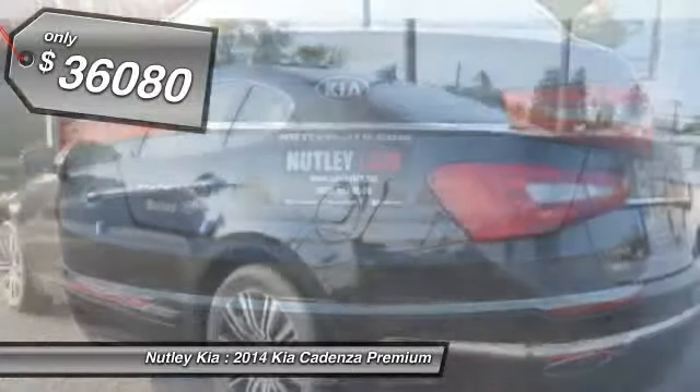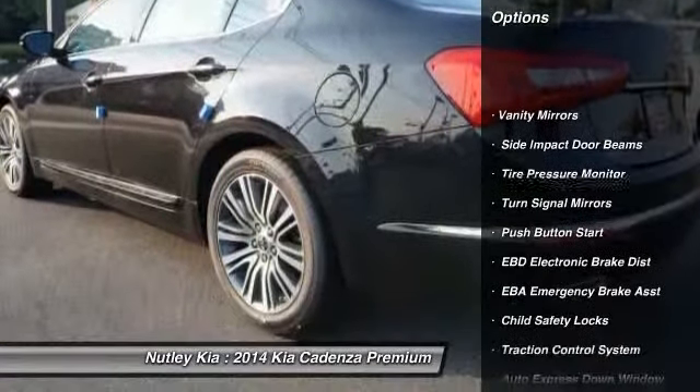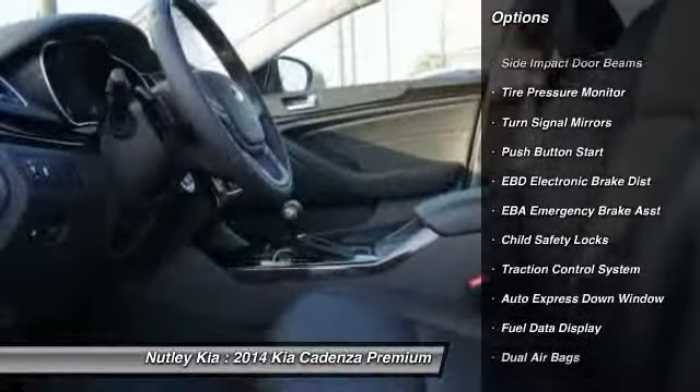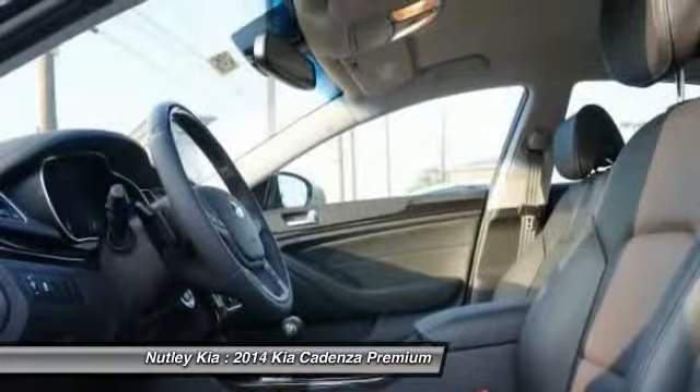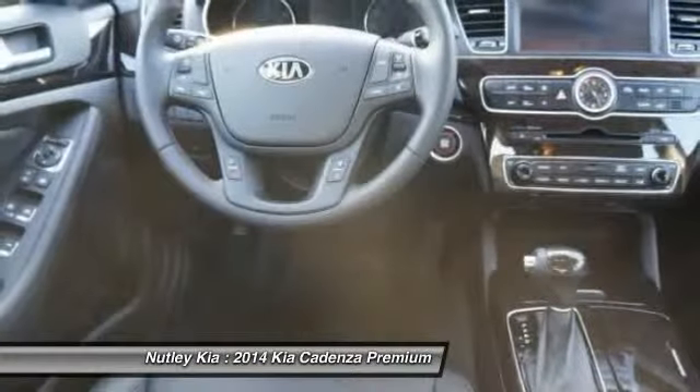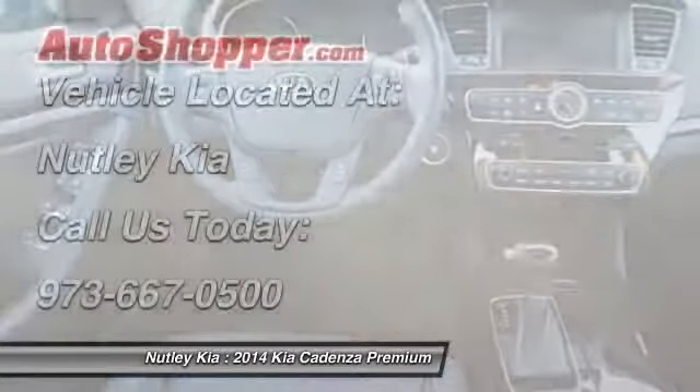Here are some of this vehicle's great options: navigation system, power driver's seat, power passenger seat, dual airbags, power steering, auto express down window, home link garage door opener, adjustable headrests, front air conditioning, cruise control.